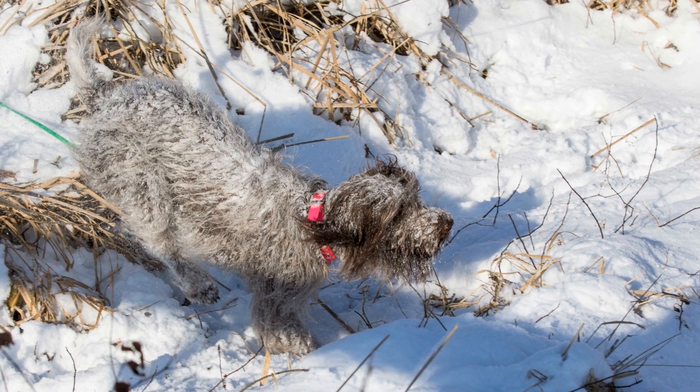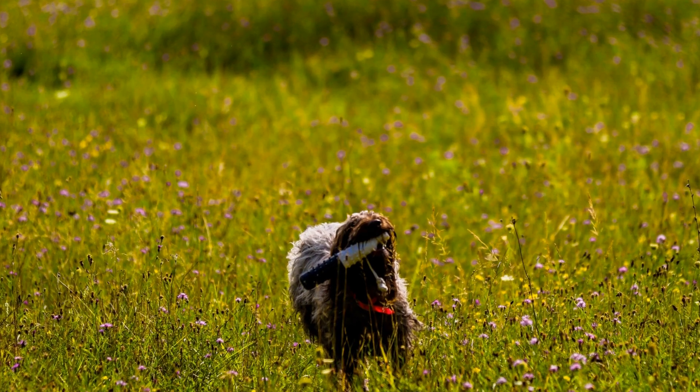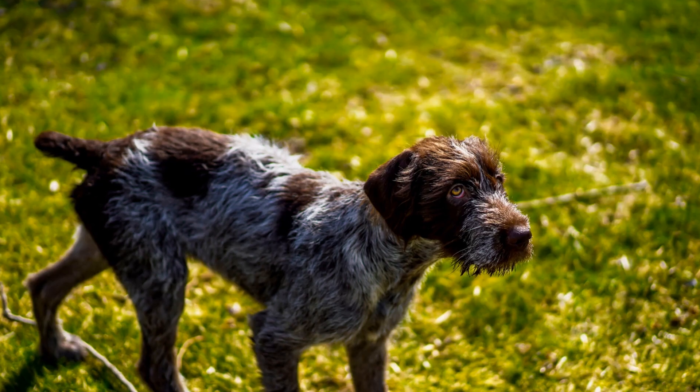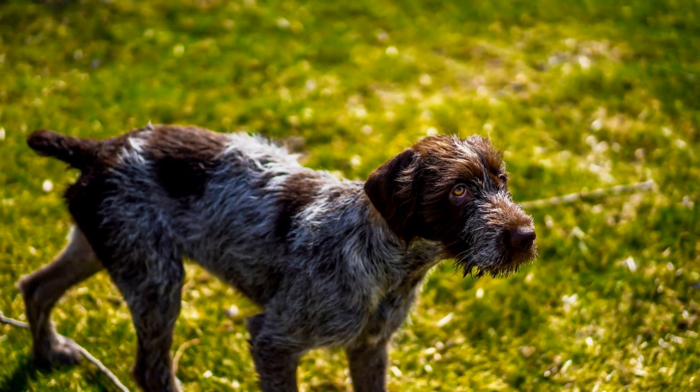On the other hand, Russell Terriers, with their independent nature, can be a bit more challenging to train. They are intelligent but may have a stubborn streak that requires a firm and consistent approach. Early socialization and obedience training are crucial for them to grow into well-rounded dogs.